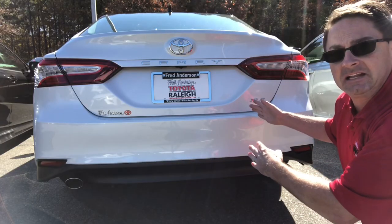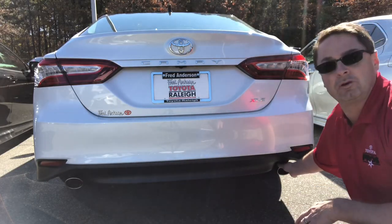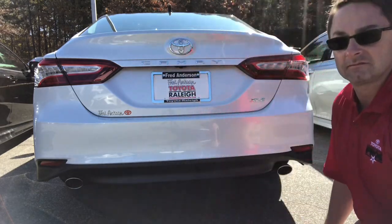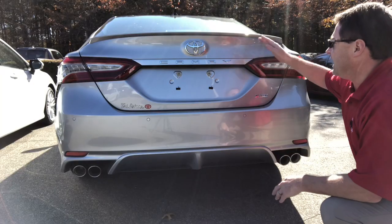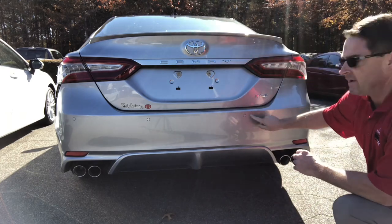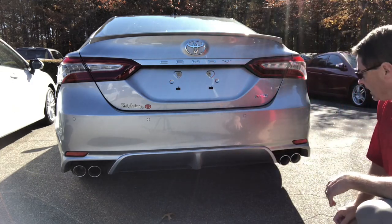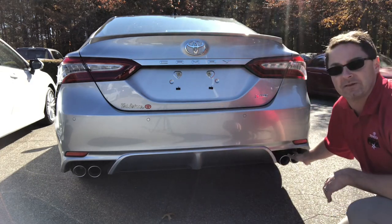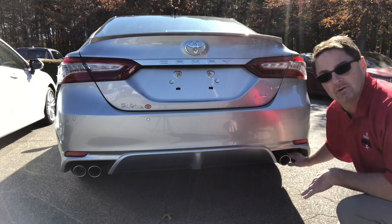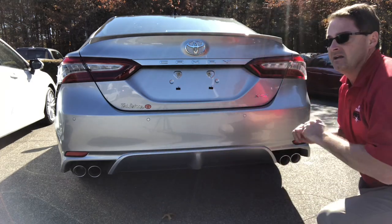The XLE V6 has standard LED tail lights and dual exhaust with chrome finisher tips. The XSE V6 has a color-keyed rear spoiler, and since it has the driver assist package, it has parking sonar sensors. It also has dual exhaust with quad chrome tips and the vortex accents.